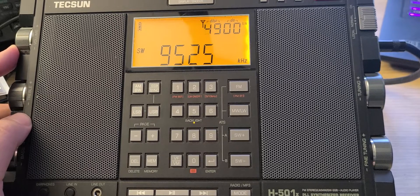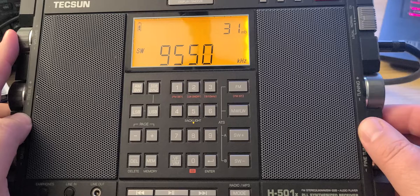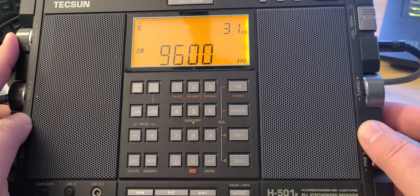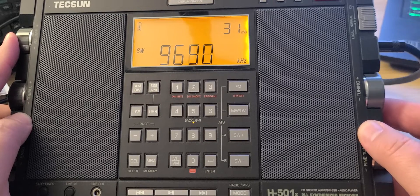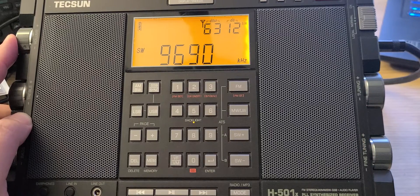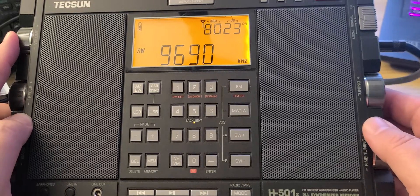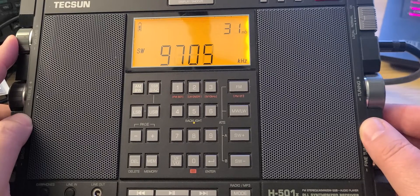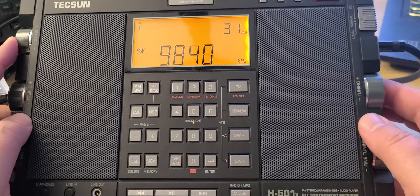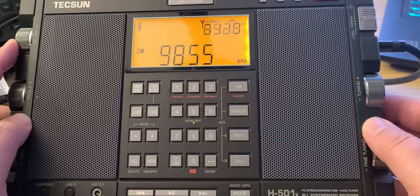This is possibly a Dengue-Walat clandestine station. Some Cuban jamming here. Radio Exterior de España on 9690 kHz — that's the frequency for North America this winter season. This is Radio Japan French via Madagascar relay.